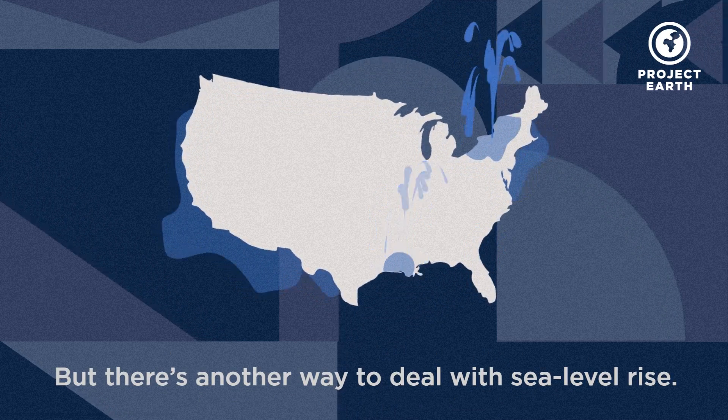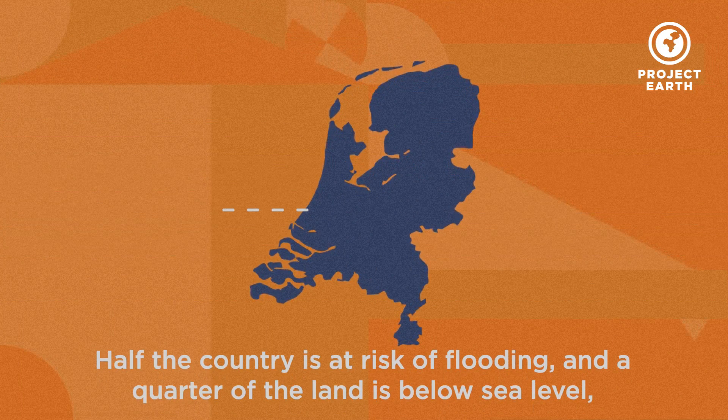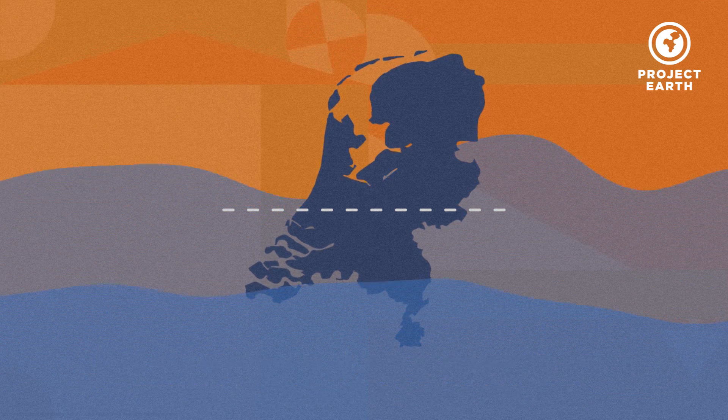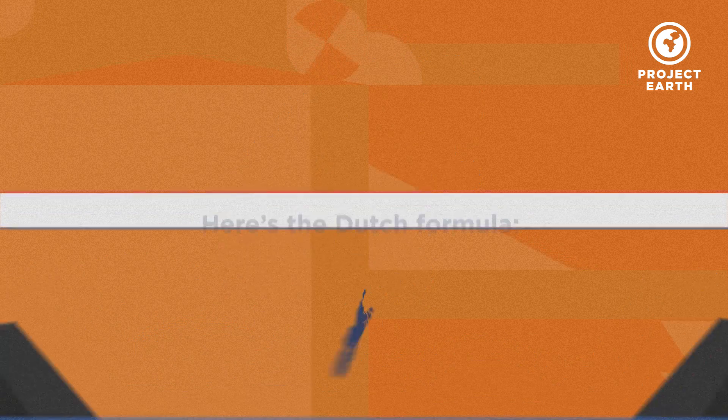But there's another way to deal with sea level rise. Take it from the Netherlands. Half the country is at risk of flooding and a quarter of the land is below sea level, but they've managed to protect their cities from the rising tides. Here's the Dutch formula.